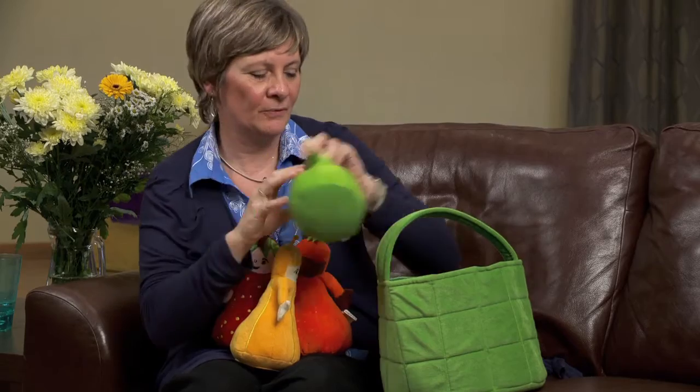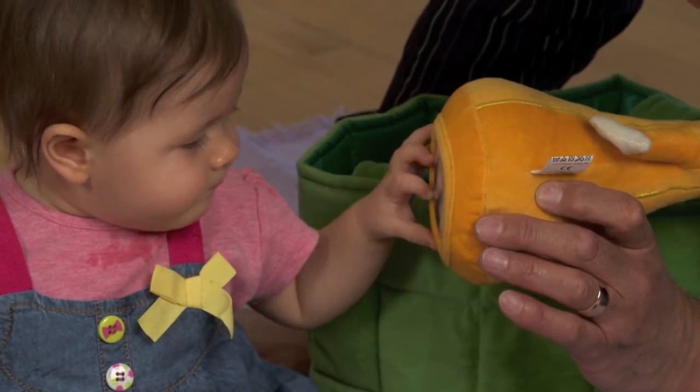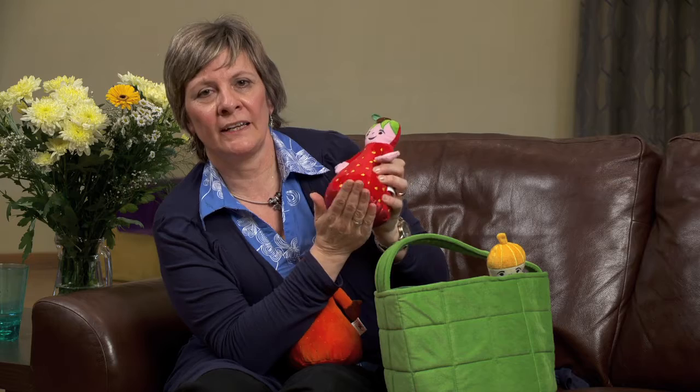They're each unique, they're each different, and each one of them has got a special surprise in the base. This one has a different texture, a scratchy texture. The base of this one has got a mirror. Can you see yourself in the mirror today?